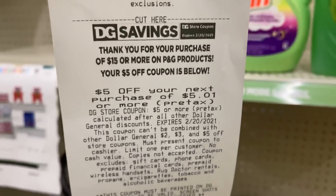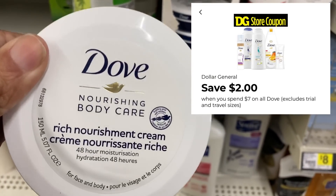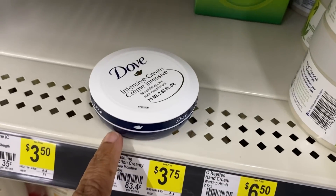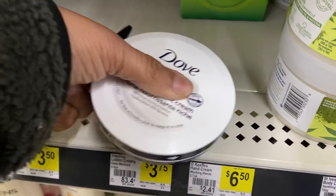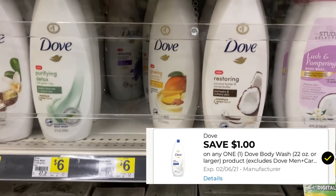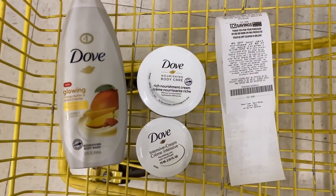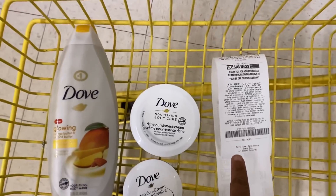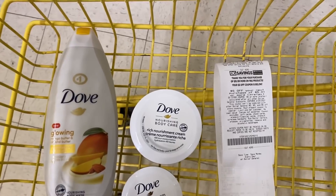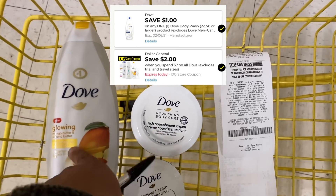I'm going to use this coupon to make the rest of my items free. Next I'm picking up the Dove body nourishing body care for $2 — the $2 off of $7 Dove coupon attaches to this. I scanned this intensive care cream and it came up on the app at zero; I'm going to grab it and see what price comes up at the register. Then I'm picking up the Dove body wash at $6, with a $1 digital on the app for that. Paired with the $5 off of $501 coupon, the $2 off of $7, and the $1 digital for the Dove, that's $8 in coupons on $8 in products — free.